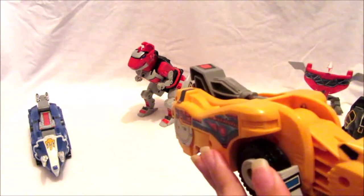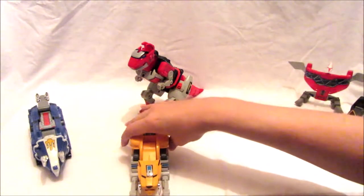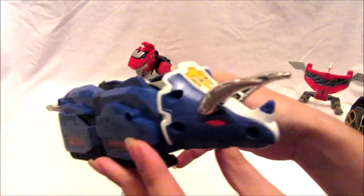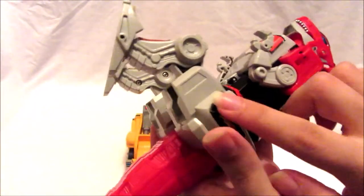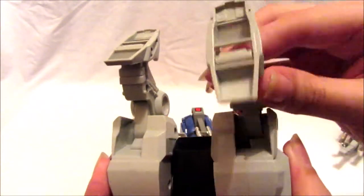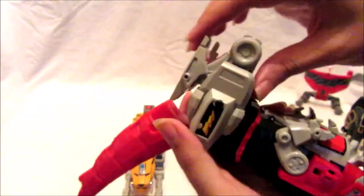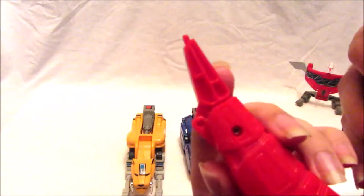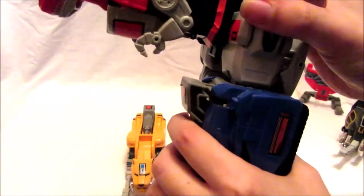Make sure the Saber-Tooth Tiger's legs are all folded up and the tail is folded over. For the Tyrannosaurus, press the little black button which unlocks a tab to allow the legs to fold in completely for the Megazord, then lock into place to stop the legs from moving. Fold down the tail as well, then push the legs in — same process as with the Saber-Tooth Tiger.